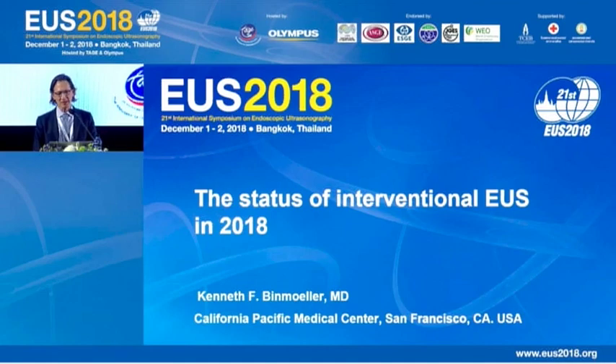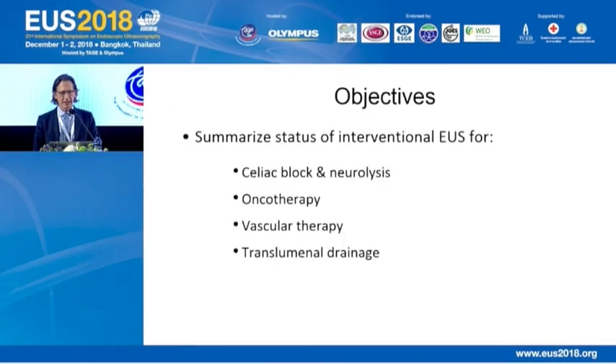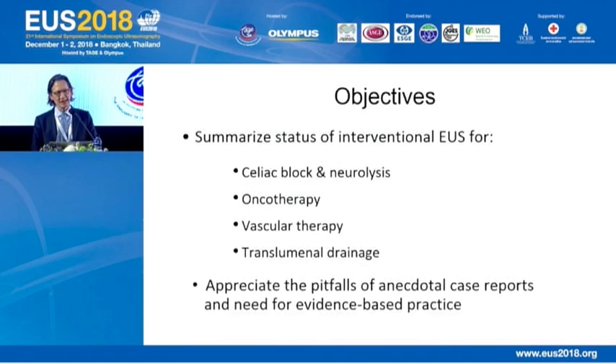I'm going to kick off our next session on the status of interventional EUS, focusing on four topics: celiac block and neurolysis, oncotherapy, vascular therapy, and transluminal drainage. An important objective is that we appreciate the pitfalls of anecdotal case reports and the need for evidence-based practice.